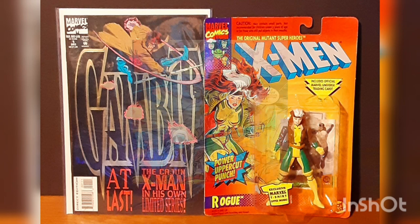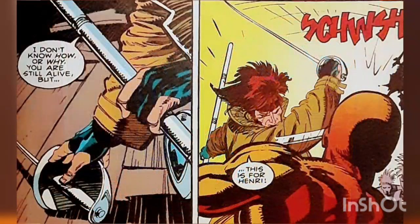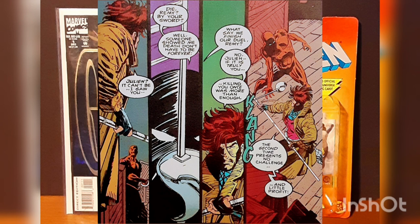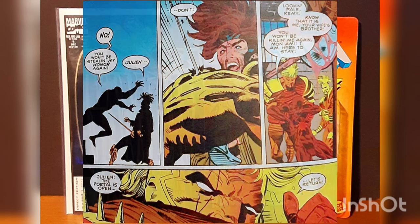Meanwhile, Remy tracks down the assassins and finds out the first surprise from his past. He faces down his once-dead brother-in-law, and it's this return that gives him another major shock — as Julian, his thought-to-be-dead brother-in-law, tells Gambit that his wife, Bella Donna, is still alive. The two battle, but Julian disappears after being injured by Remy, so Gambit decides it's time to go home.